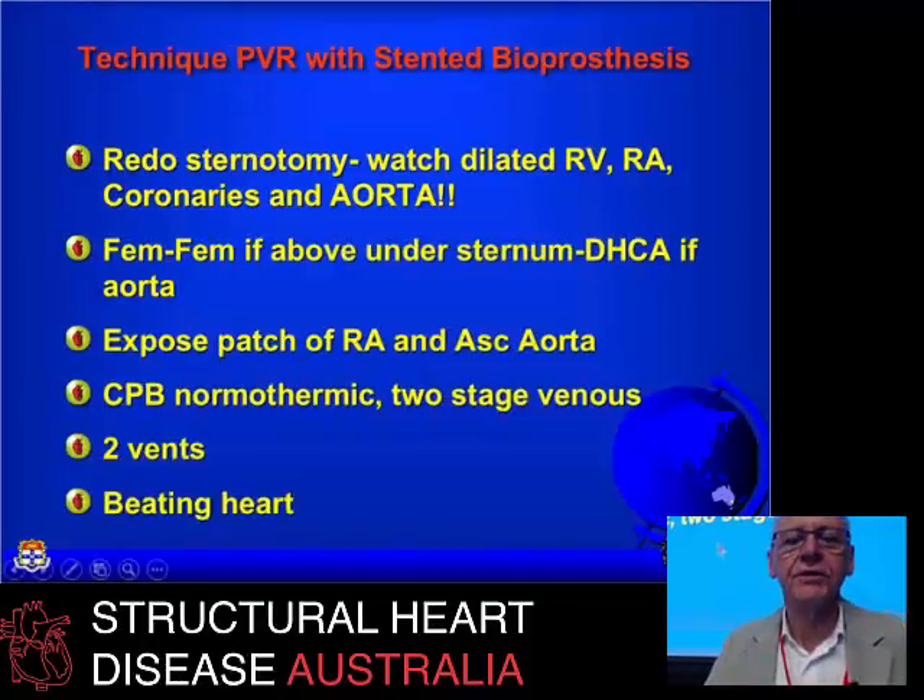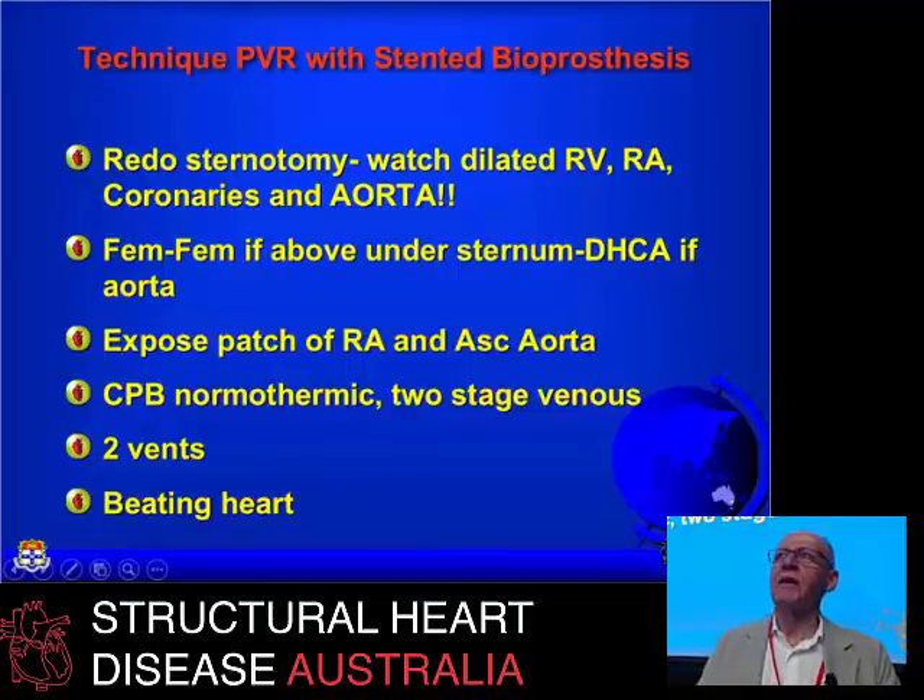Regarding surgical challenges, you get a lot of re-operations — some patients have had many operations. I've done two seventh-time re-dos in the last six months. We try to avoid whittling away at them too much, but this is an area where they do have issues. The real-estate anatomy is always a hazard because the RV is always big. In transposition and variations where the aorta is anterior, femoro-femoral bypass with deep hypothermic arrest may be needed even if the aorta is stuck to the back of the sternum.